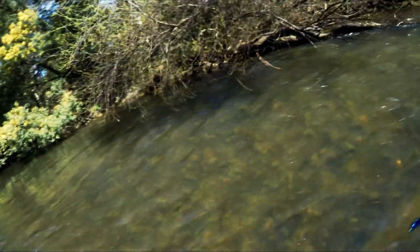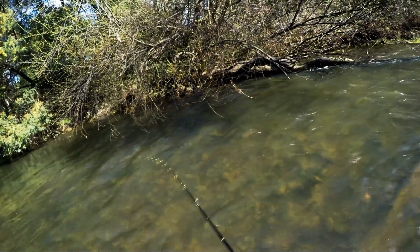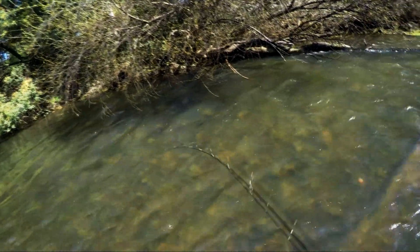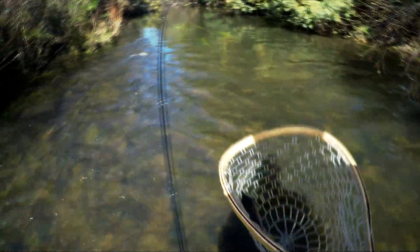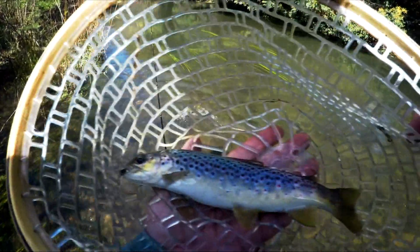That looks like a rainbow. Got him! Oh, subtle petal. You chased it down from a long way, didn't you? Lovely little brown.